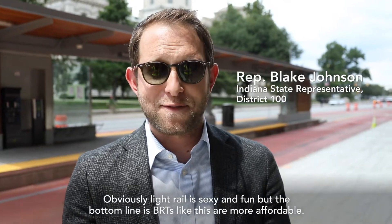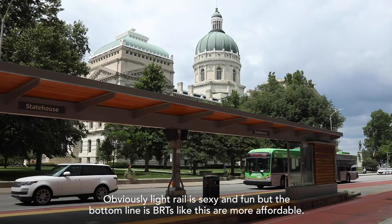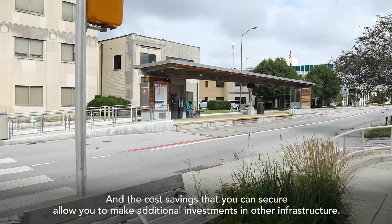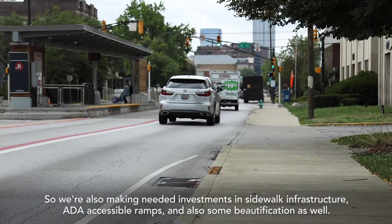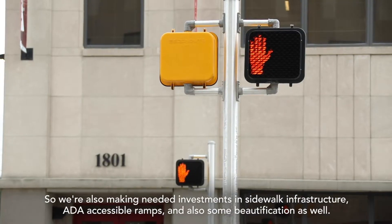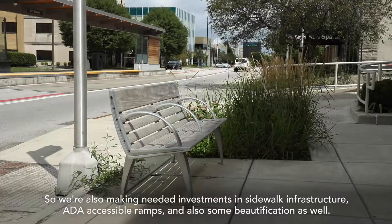Light rail is sexy and fun, but the bottom line is BRTs like this are more affordable, and the cost savings that you can secure allow you to make additional investments in other infrastructure. So we're also making needed investments in sidewalk infrastructure, ADA accessible ramps, and also some beautification as well.